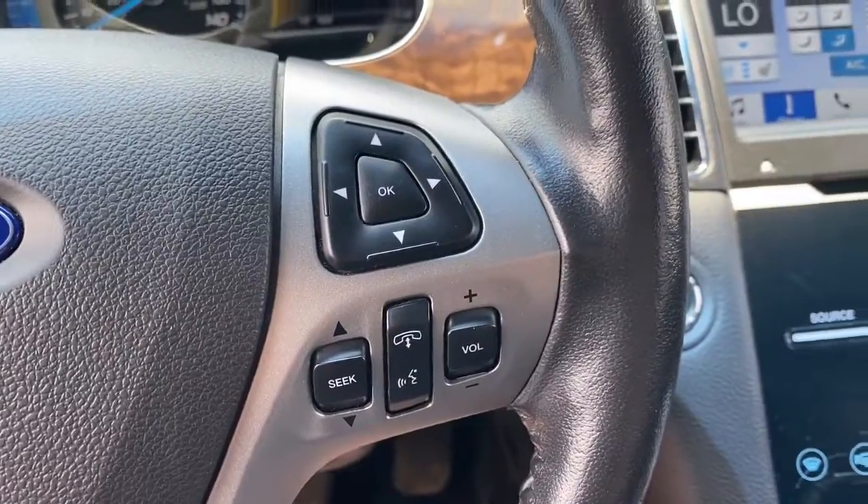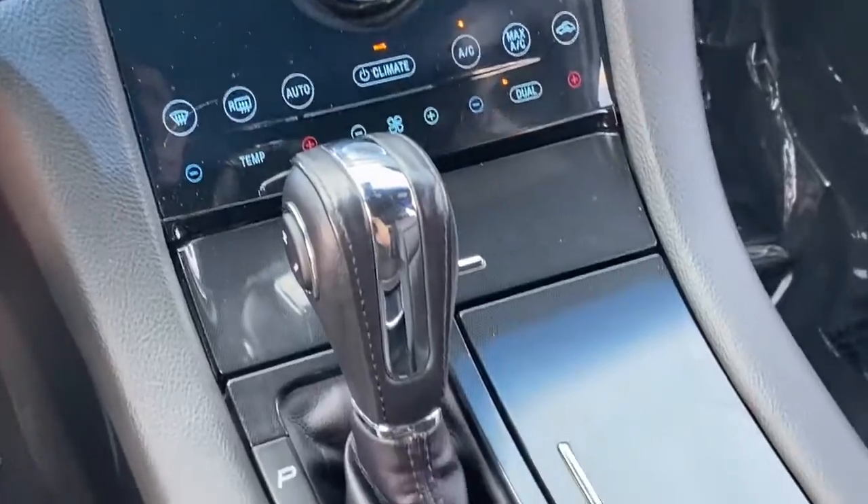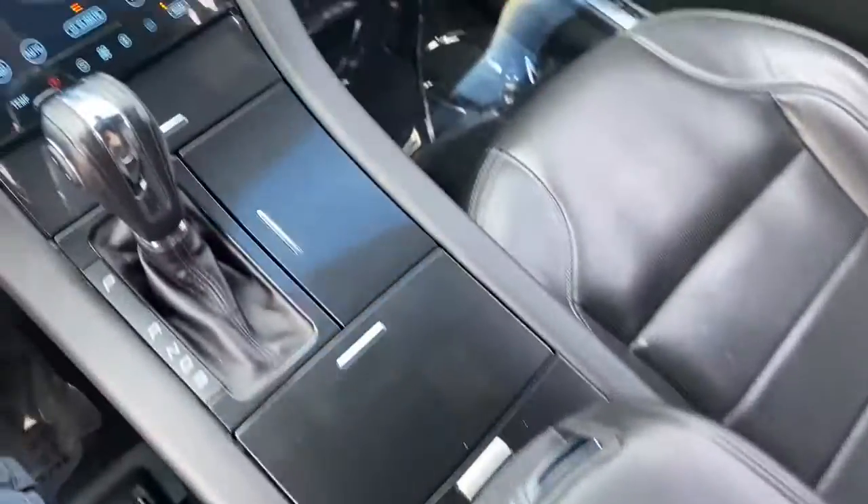See how luxurious bold can be. Treat yourself to a test drive in this refined and powerful Taurus. Our staff takes pride in providing an outstanding customer experience. We look forward to meeting you.